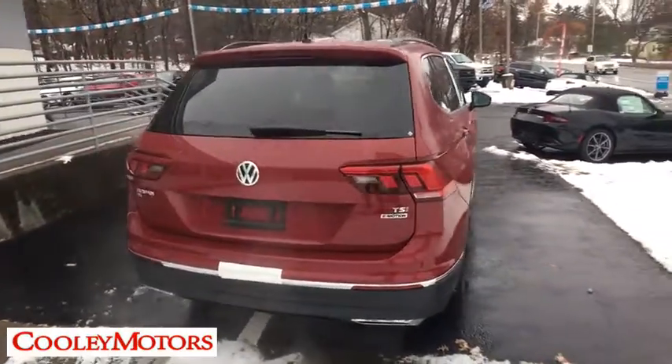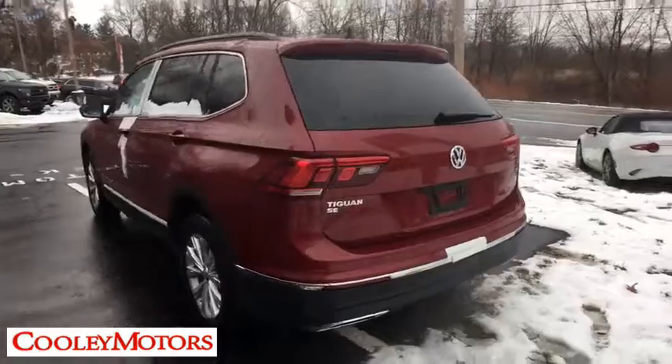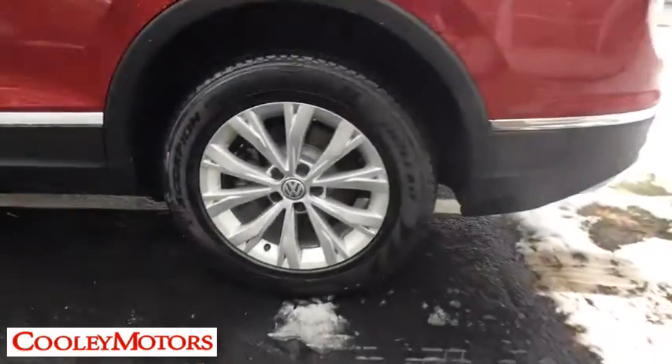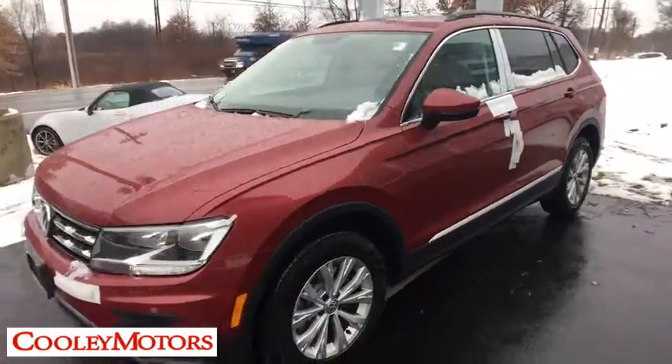Here are some of this vehicle's great options: all-wheel drive, keyless entry, backup camera, trip computer, compass, brake assist, outside temperature gauge, tachometer, tinted glass, body color door handles, and front license plate bracket.